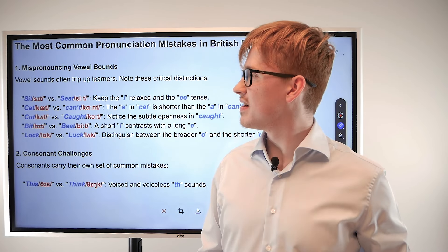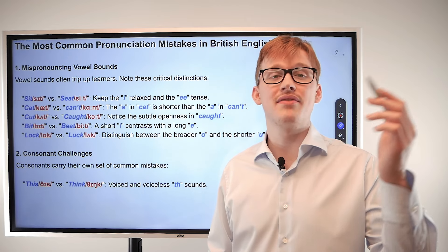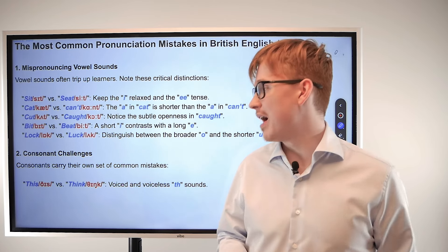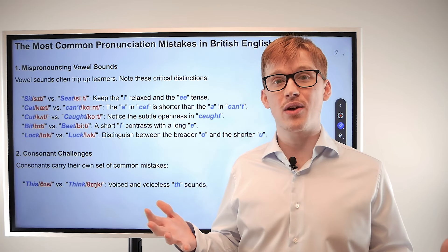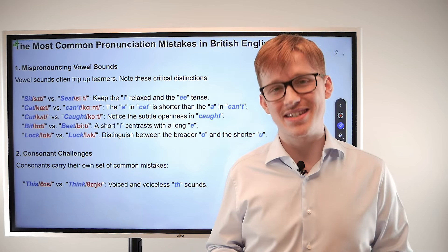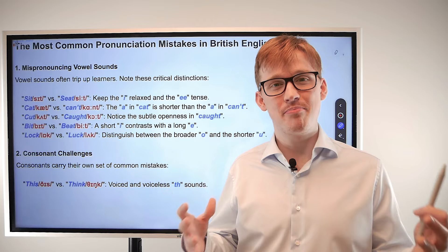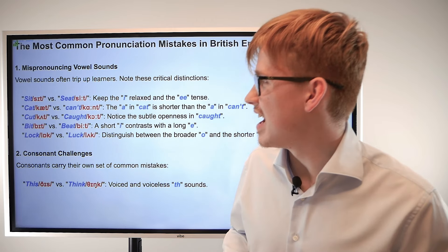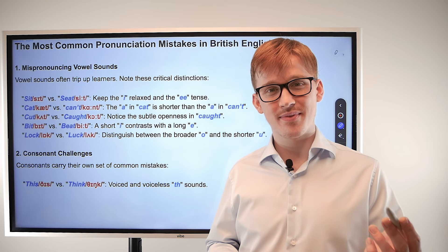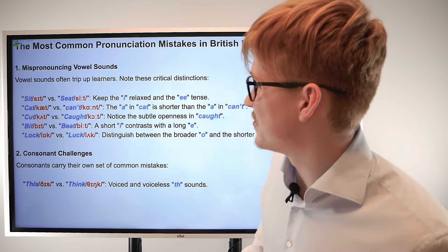Here we have 'bit' and 'beat.' Once again we have the short and the drawn-out vowel sounds. 'Bit' is the quick one — bit — and then 'beat' is a bit more drawn out: beat. If you want to follow along with me now: bit — you go — beat. Good job, really good job!